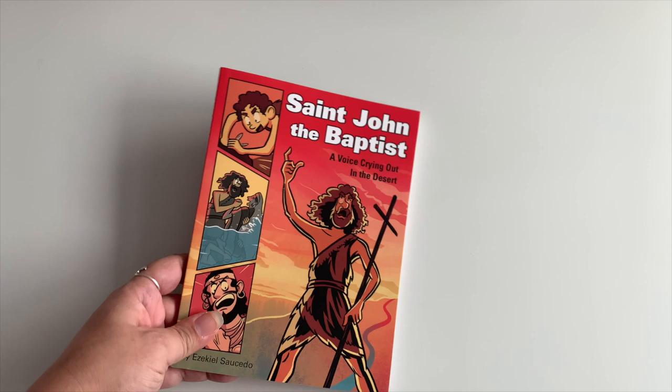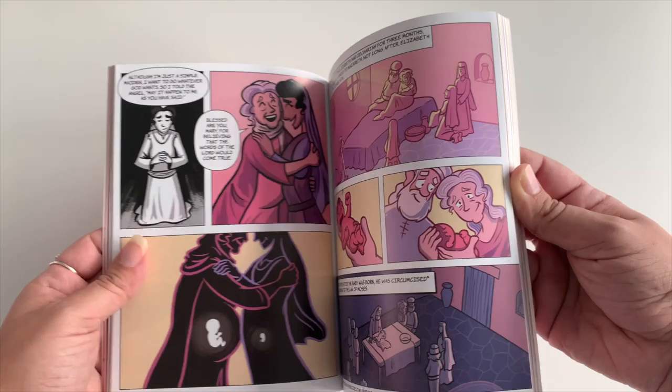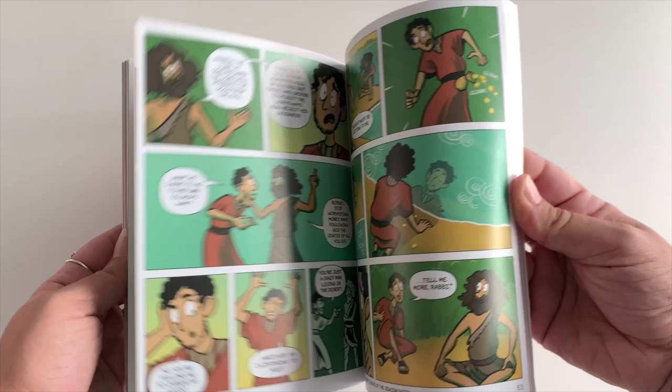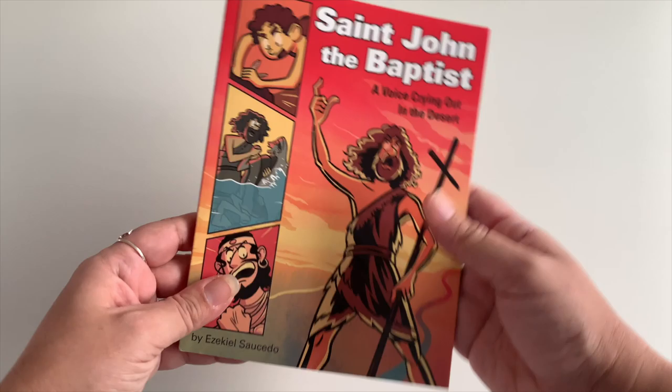I love reading about the saints. He also chose something different: Saint John the Baptist: A Voice Crying Out in the Desert, which is like a graphic novel. He was really excited about it — the images are beautiful. It's different from what he usually reads, and he's pretty excited about this type of story.